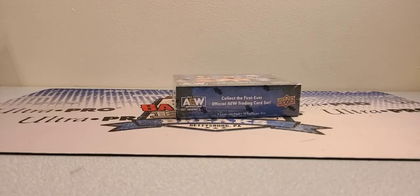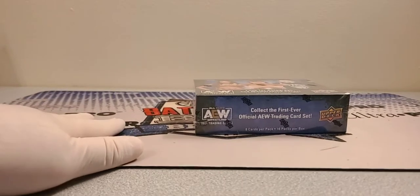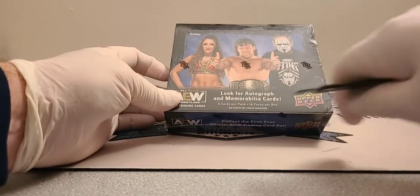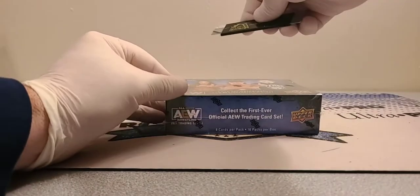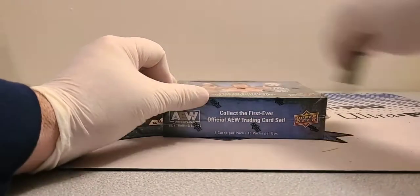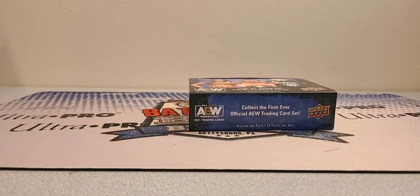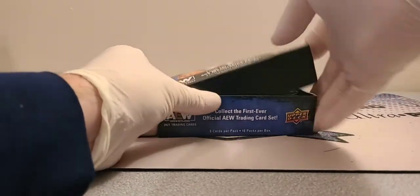Top loaders are out, sleeves are out, gloves are on. In AEW hobby there are eight cards per pack, sixteen packs per box. I like AEW honestly — I watch this over WWE. It all depends on your preference, but I like the story lines in this; it's fun.